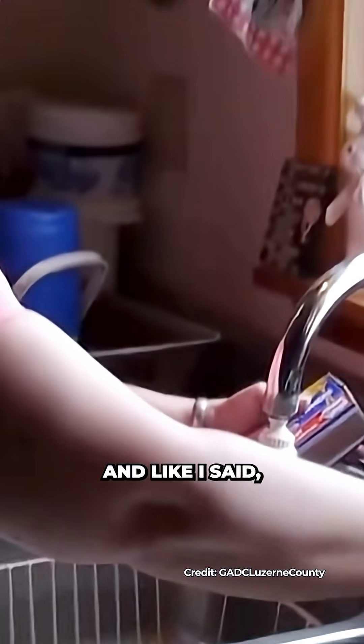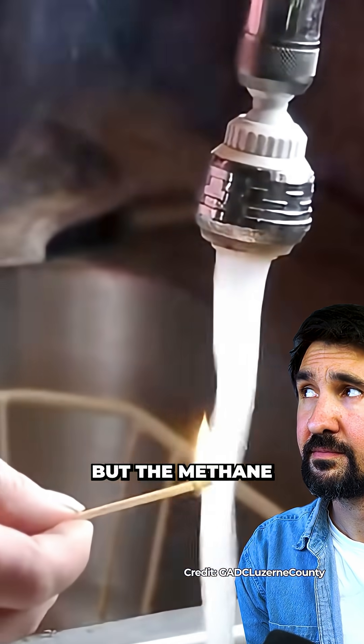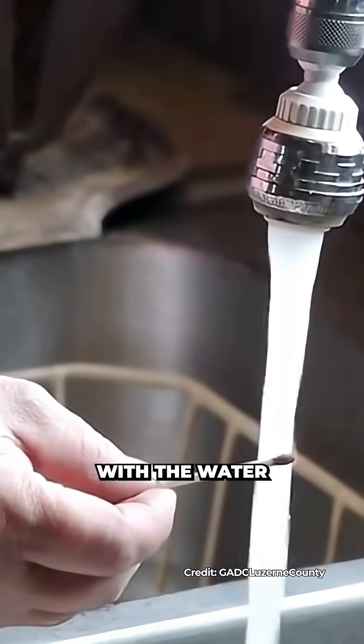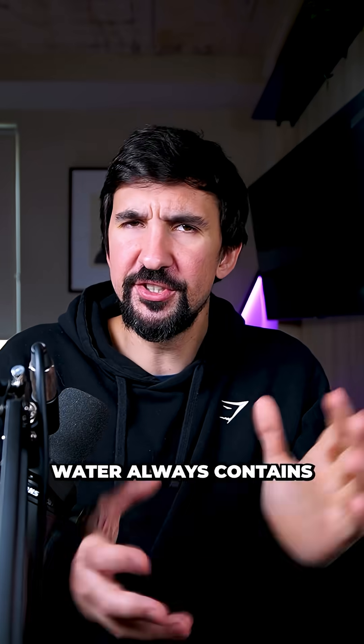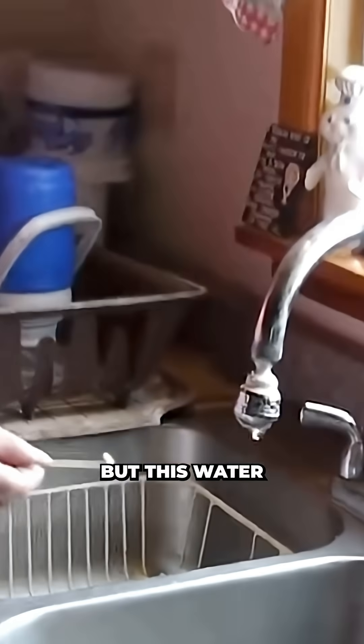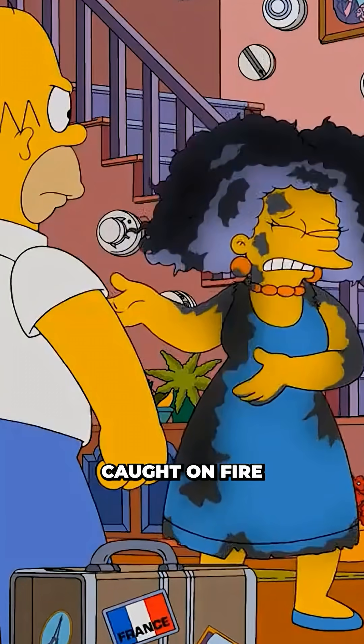I can often hold a standard kitchen match to my water, and like I said it is unpredictable, but the methane randomly travels with the water and sometimes it will light just like that. Water always contains dissolved gases and minerals, but this water is carrying so much methane it can turn a tap into a flamethrower. The water caught on fire!